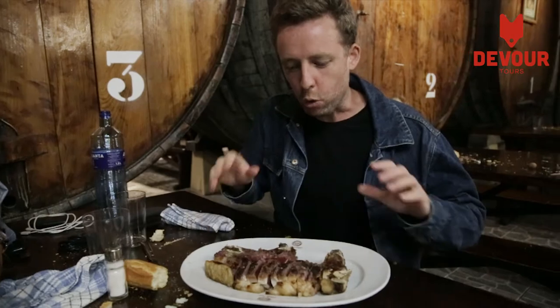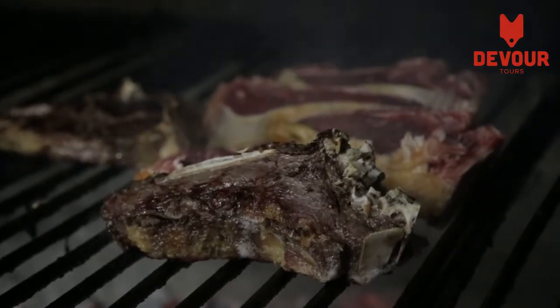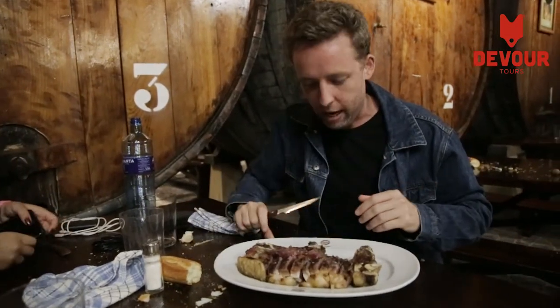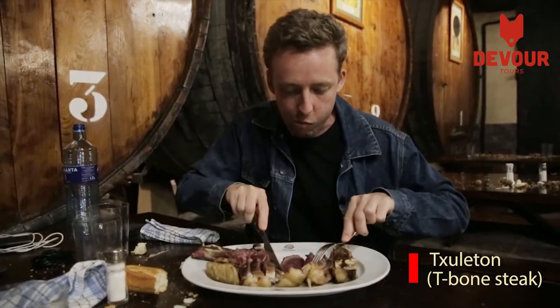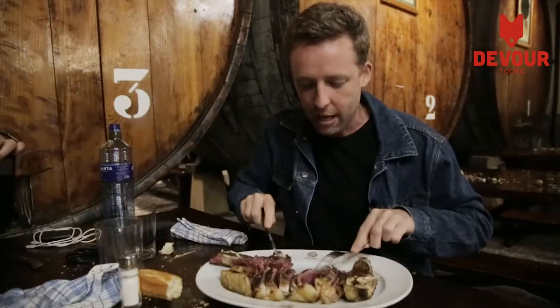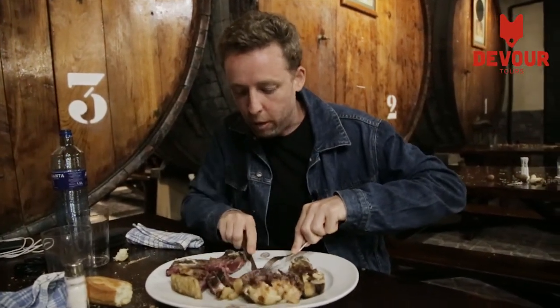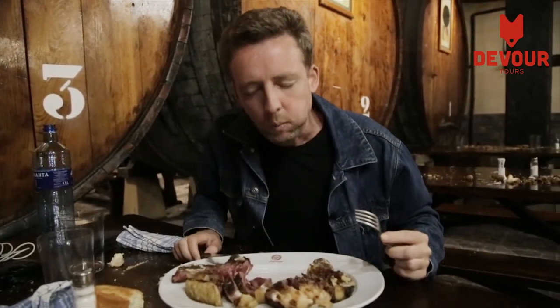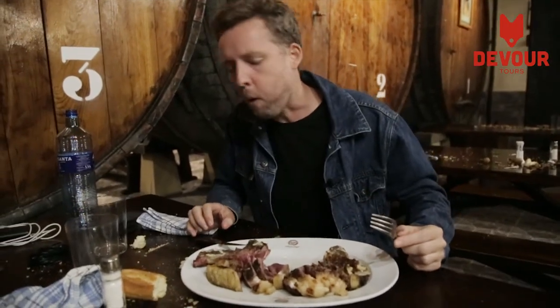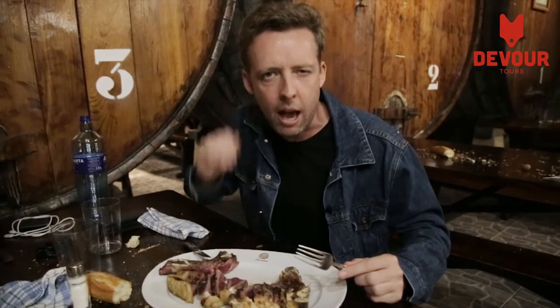The final main course: the chuletón, the T-bone steak. How it's served in the Basque Country in the cider houses — it's grilled, it's cut into strips. Look how rare it is in the middle. That is so delicious. This is aged beef — these are older cows, old milking cows, and that means so much more flavor. If I was only going to eat steak ever in one place in my life, in one part of the world, it would be in the Basque Country. This is delicious.